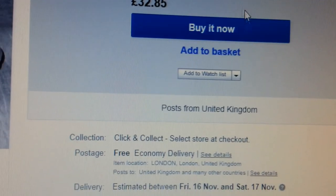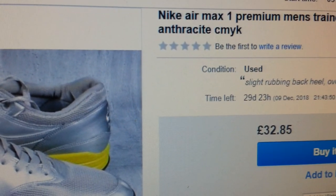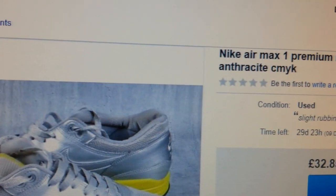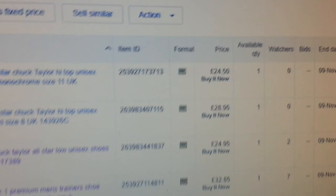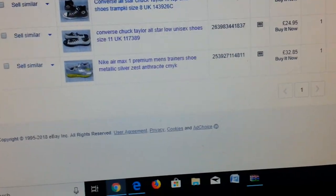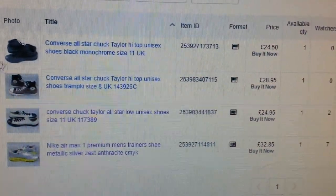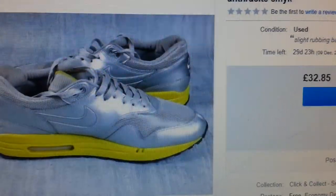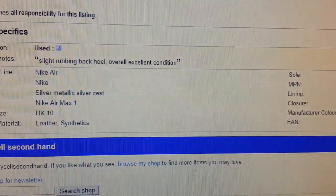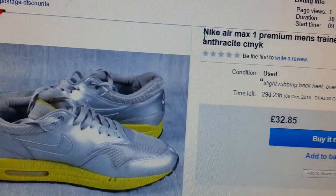So instead of relisting straight away the standard way, use 'Sell Similar' — this is particularly good when you want to naturally rank your eBay listing rather than paying for promotion. I'm going to delete the unsold one so it doesn't clutter things up, since I've already re-listed using 'Sell Similar.' The best idea is to relist with a different eBay number as a completely new listing.